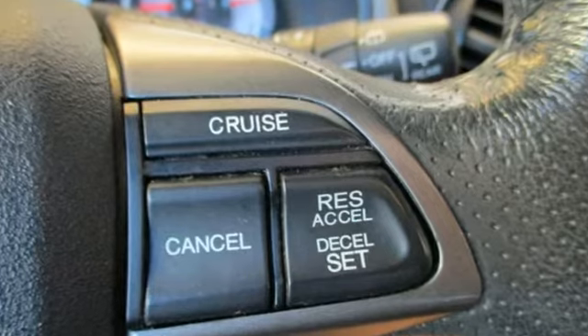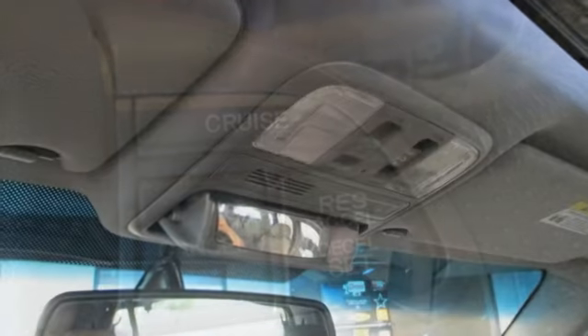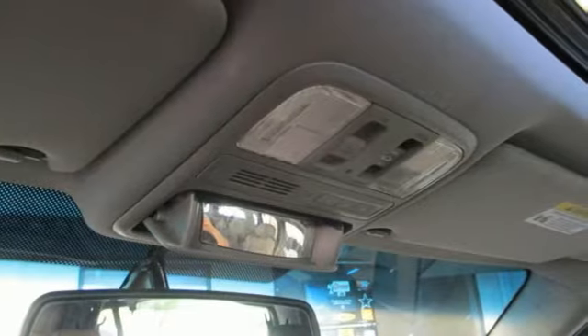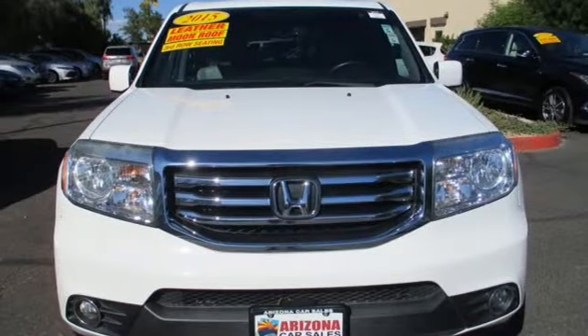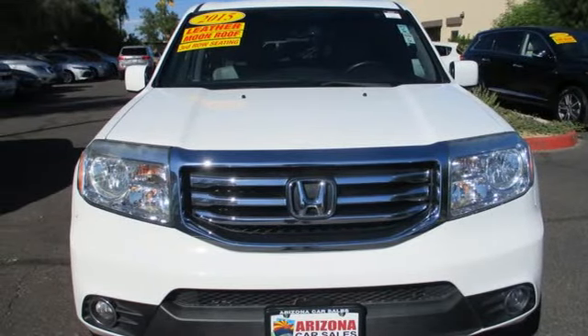Motor Trend reports: Honda has redefined an already capable package in ways that should spike its desirability index with both core and conquest buyers. Honda has a world-renowned reputation for reliability. See it for yourself when you take it for a test drive.